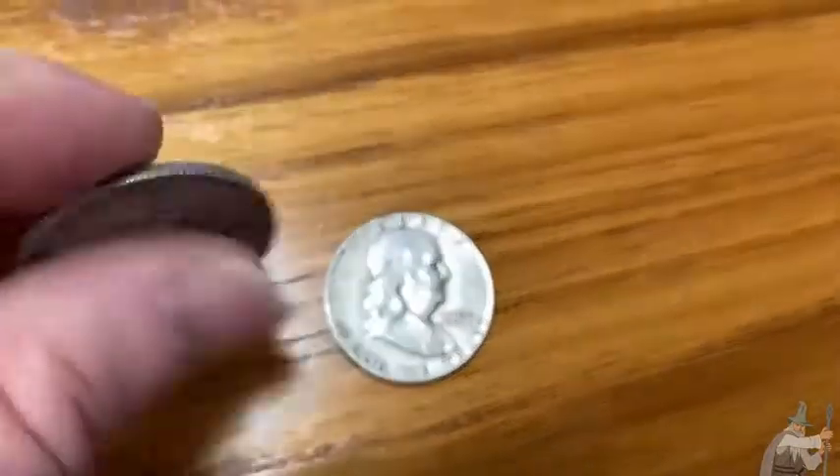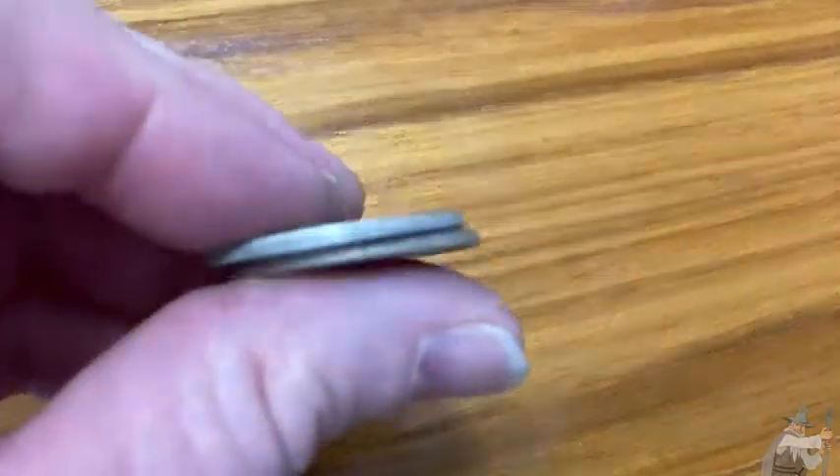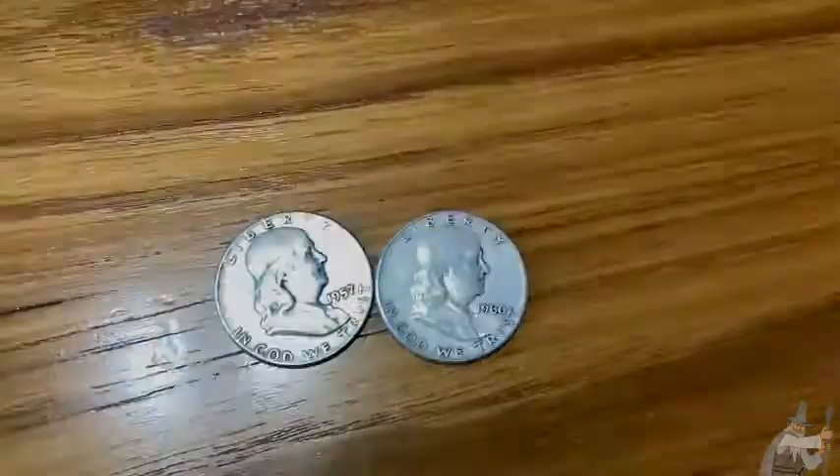When the condition goes up, so does the price. Beautiful coins — great for collectors, great for silver enthusiasts. I love them. Good luck.